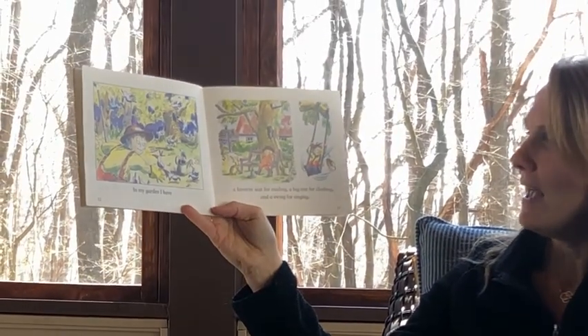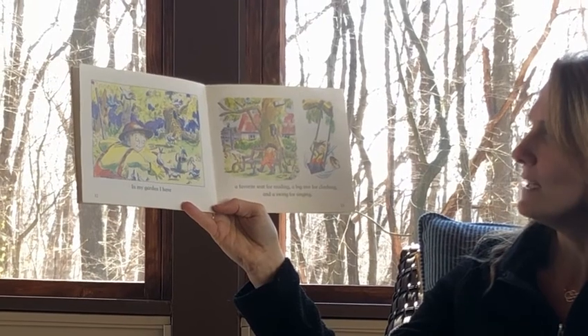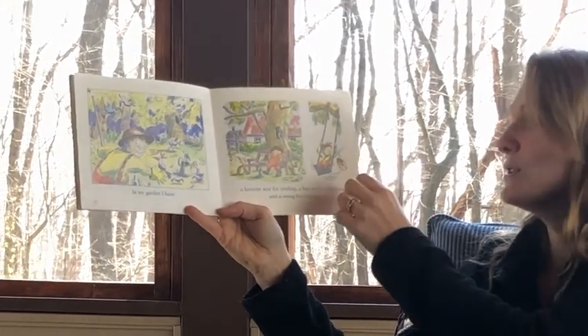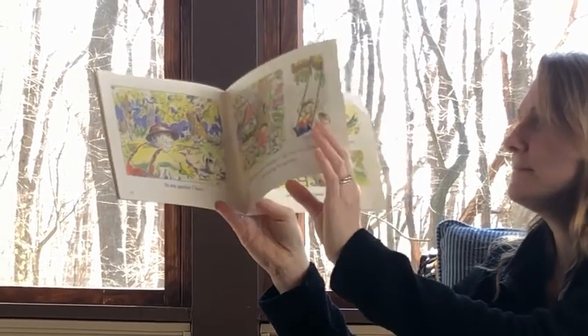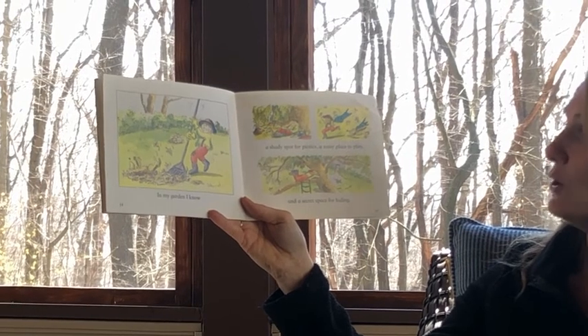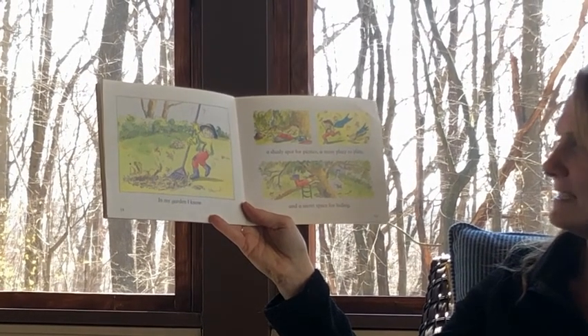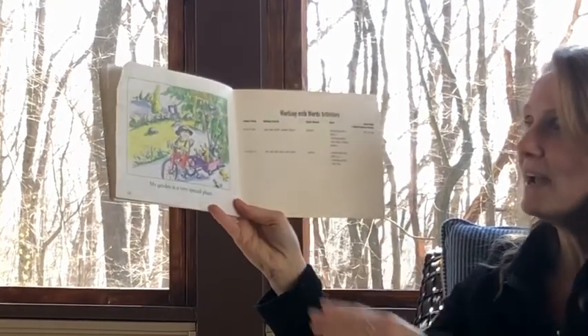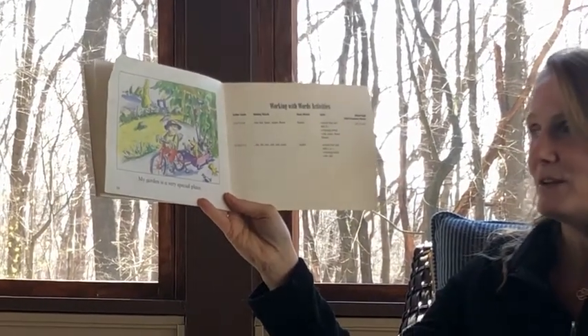In my garden, I have a favorite seat for reading, a big tree for climbing, and a swing for swinging. In my garden, I know a shady spot for picnics, a noisy place to play, and a secret space for hiding. My garden is a very special place.